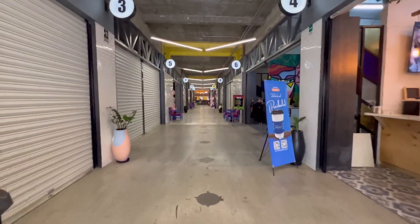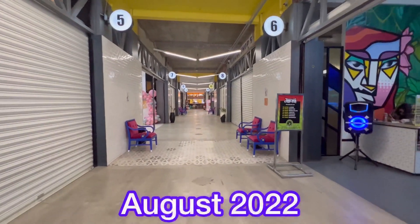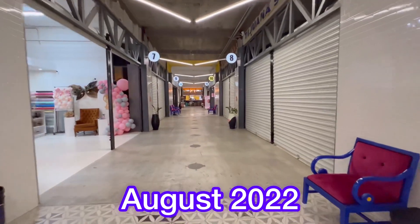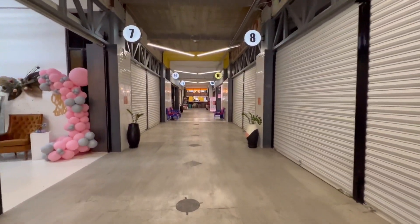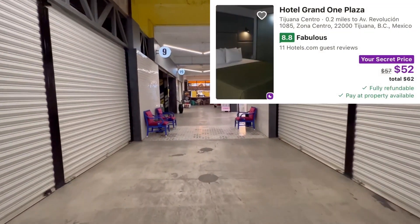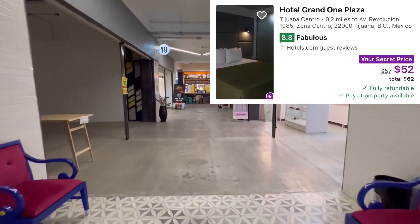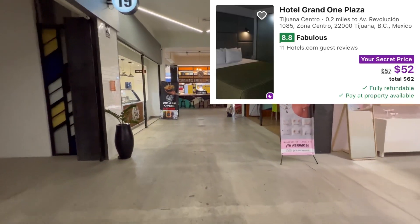Recently, I found a brand new hotel in Tijuana, Mexico, which I like a lot. This hotel just opened in late August 2022 — as of today, it is officially two weeks old. It is called the Hotel Grand One Plaza. Even though it's brand new, it's already got quite a few positive reviews on Hotels.com.